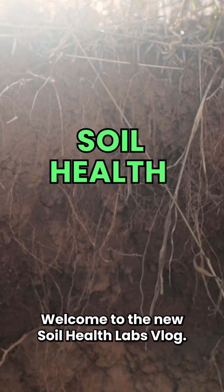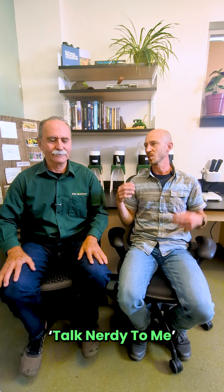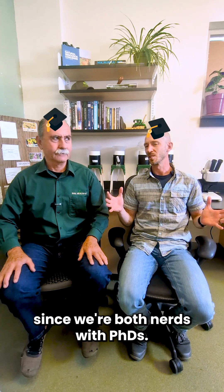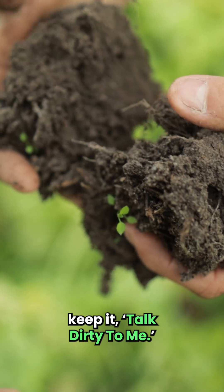Hey everyone, welcome to the new Soil Health Labs vlog. I'm Dr. Gabe Keeney, here with Dr. Buzz Klute. I wanted to call this vlog 'Talk Nerdy to Me,' since we're both nerds with PhDs. But since we're obviously going to be talking about soils, maybe we should just keep it 'Talk Dirty to Me.'